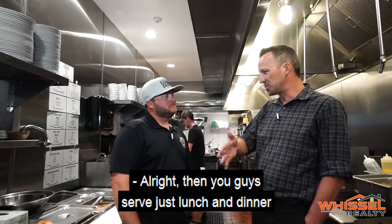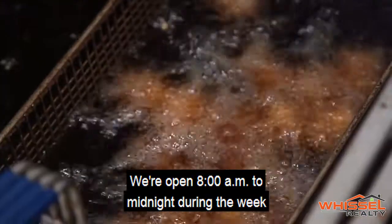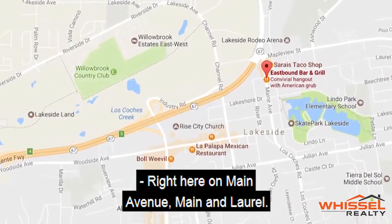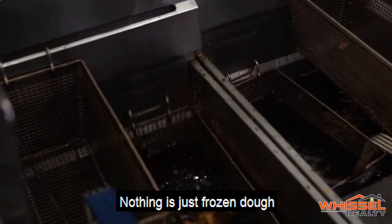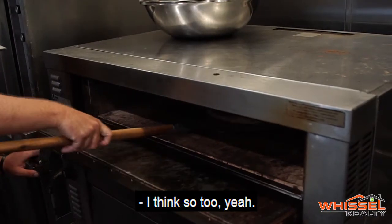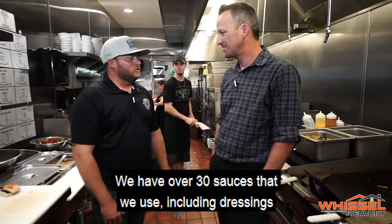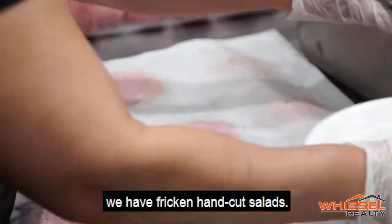Eastbound serves breakfast, lunch, and dinner every single day. They're open 8 a.m. to midnight during the week, and 8 a.m. to 1 a.m. on weekends. They're located right on Main Avenue — Main and Laurel in Lakeside. The number one takeaway is that everything is house-made — not frozen dough or frozen buns. Maria, their prep cook, makes everything in-house, including over 30 sauces and dressings, plus hand-formed burgers and hand-cut salads.